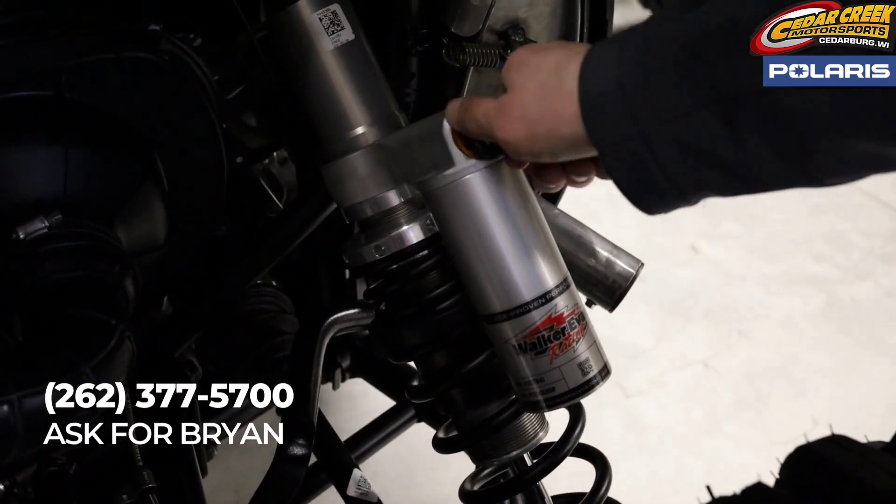If you have any questions, give us a call at 262-377-5700. Come check out our four seater.